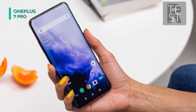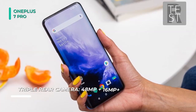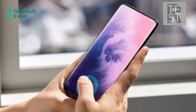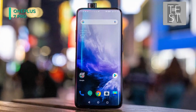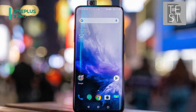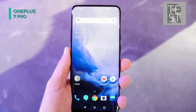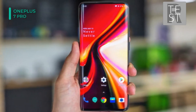The rear packs a 48-megapixel primary camera with an f/1.6 aperture and a pixel size of 0.8 microns. It has a second 16-megapixel camera with an f/2.2 aperture and a third 8-megapixel camera with an f/2.4 aperture and a pixel size of 1.0 micron. This is a dual-SIM smartphone that accepts nano-SIM cards. Connectivity options include Wi-Fi 802.11a/b/g/n/ac, GPS, Bluetooth v5.0, NFC, USB OTG, USB Type-C, 3G, and 4G with active 4G on both SIM cards.